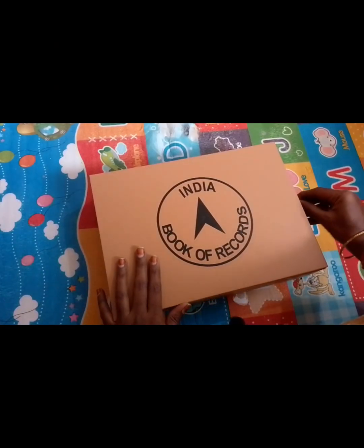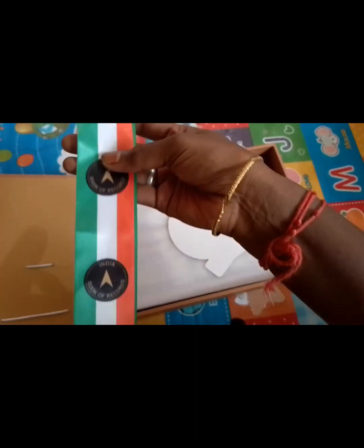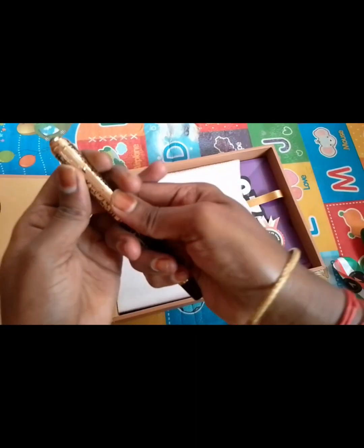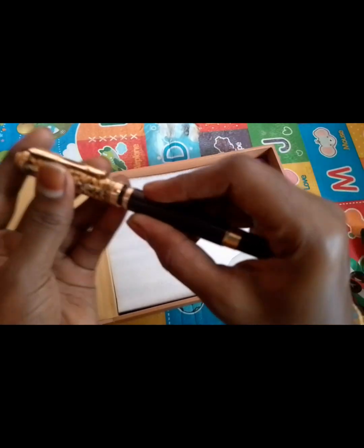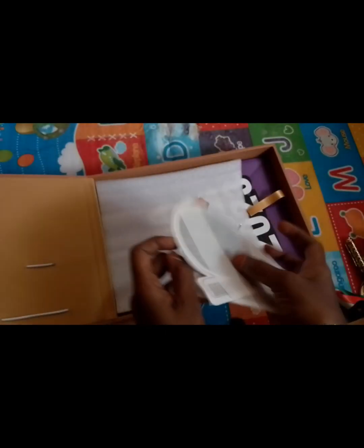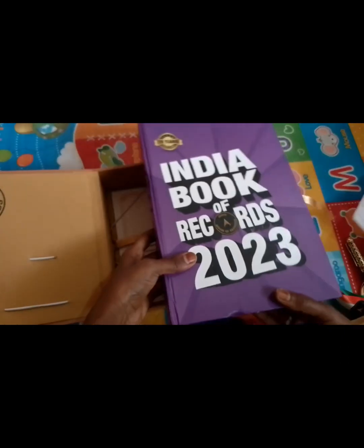This is an achievers kit containing a medal, certificate, etc. Let's see what is in the kit and open it. This is a badge. This is a pen. This is another badge. Here's a sticker. Record folder. This is a sticker. I will show my passport and mail my passport ID card. This is the book of record.